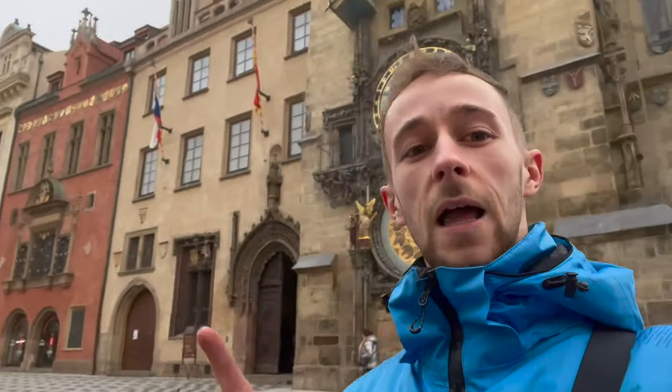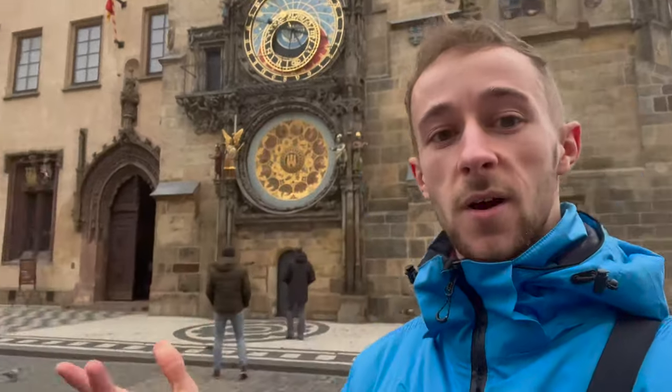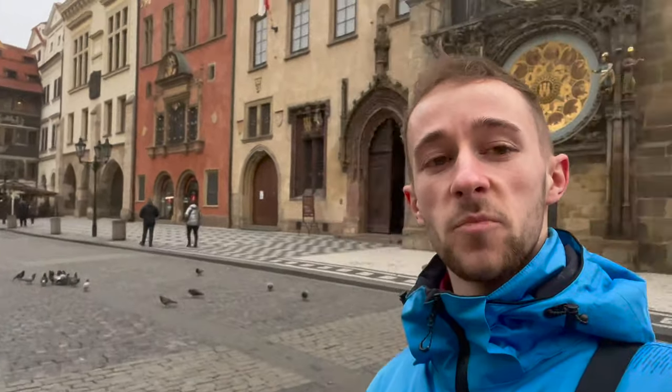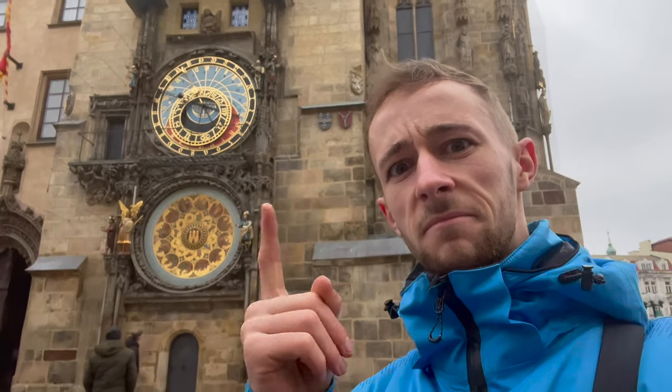I just asked that lovely tour lady there — on every hour there are little figures which come out and spin around, which is why there were so many people here. I've just missed it at 10 o'clock but I didn't get a video of it. Come here around the hour if you want to see some little spinning figures.